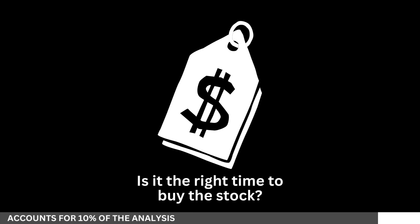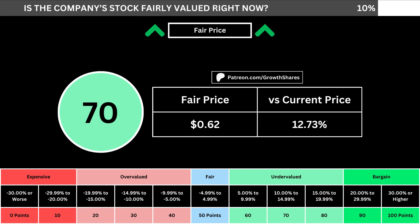But of course, we can't forget about the fair price and whether it's the right time to buy the stock. I use a discounted cash flow model taking into account a 10% margin of safety. That translates into the company's fair price and how many percentage points above or below its current price the stock is. When we compare those numbers with the table below, we can see where the company's stock lies in its intrinsic value spectrum right now.